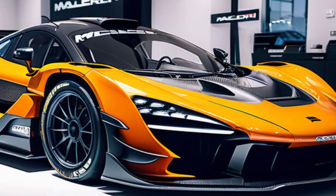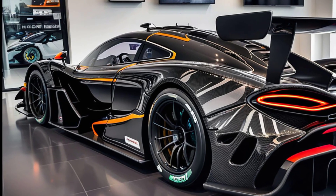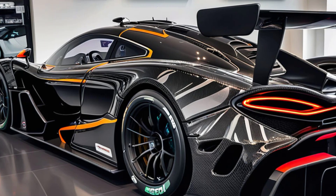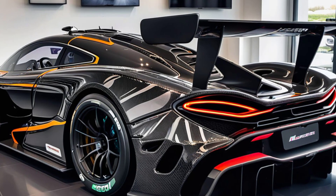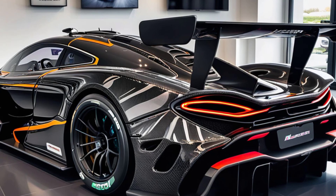McLaren has always pushed the boundaries of automotive design and performance, but with the 2025 Senna GTR pickup, they've taken it to a whole new level. This is no ordinary truck — it's a supercar that has been reimagined to include the practicality of a pickup, without losing any of its track-dominating DNA.